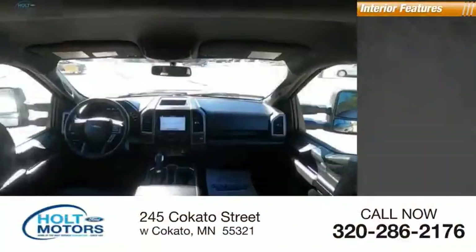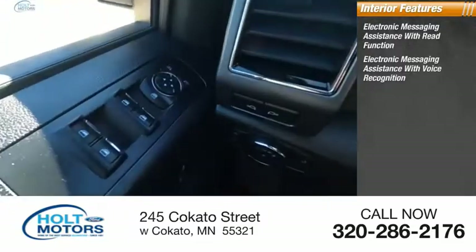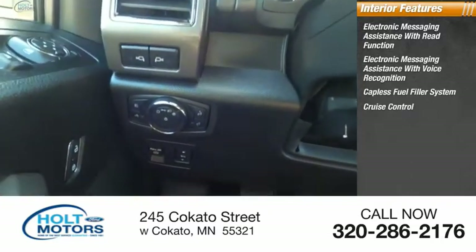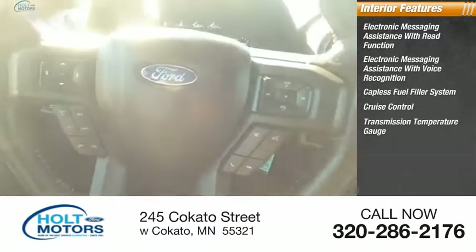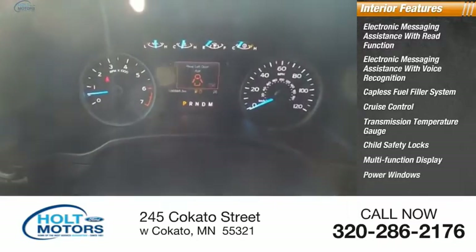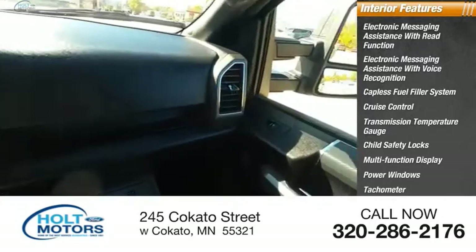Inside you'll find electronic messaging assistance with read function, electronic messaging assistance with voice recognition, capless fuel filler system, cruise control, transmission temperature gauge, child safety locks, multi-function display, power windows, tachometer, airbags, and passenger occupant sensing deactivation.